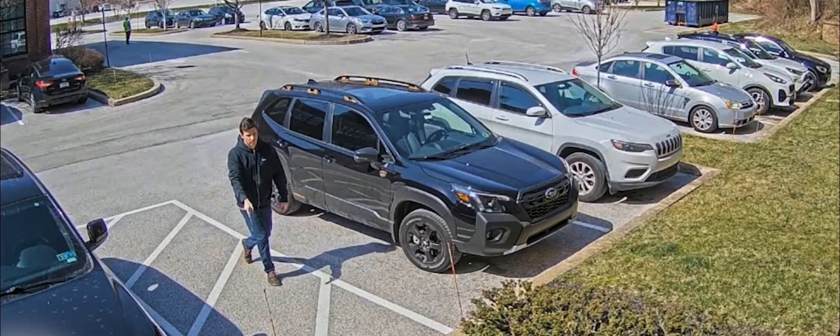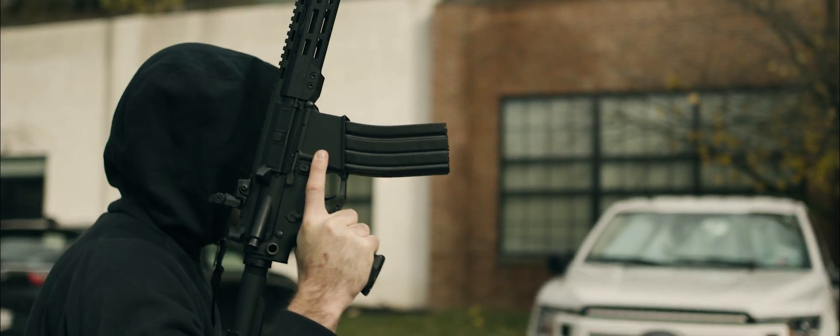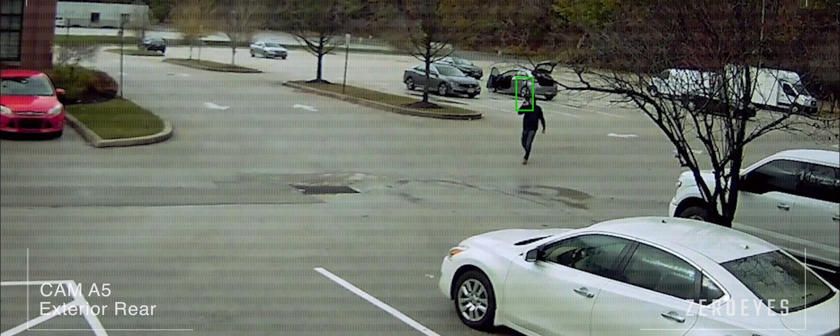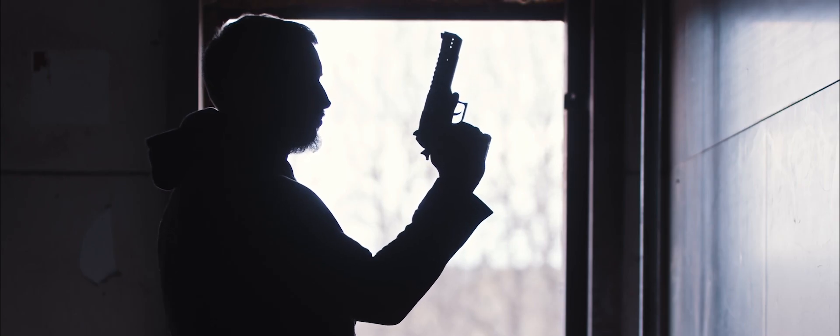The ZeroEyes AI gun detection software scans the video feeds of our customer security cameras 24/7, 365, to detect visible, brandished guns, which enables us to provide first responders with actionable intelligence, which ultimately saves lives.